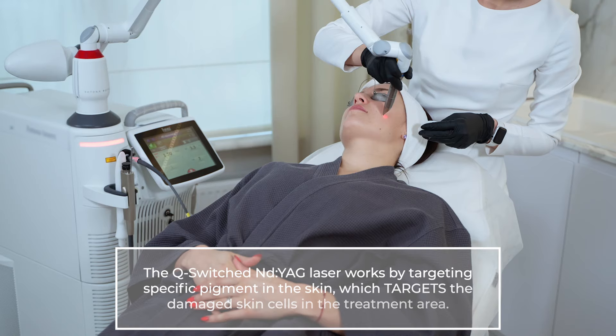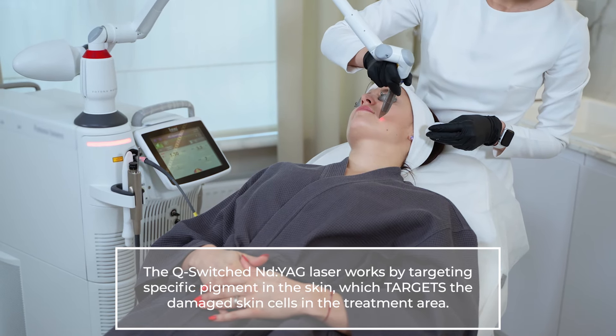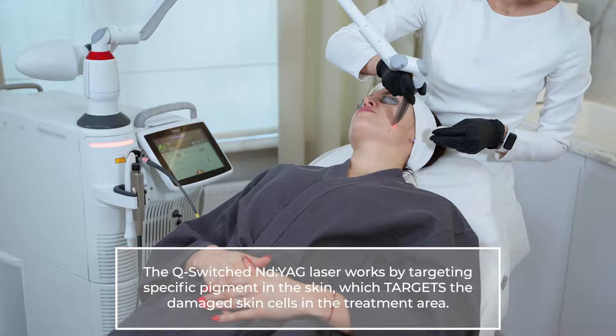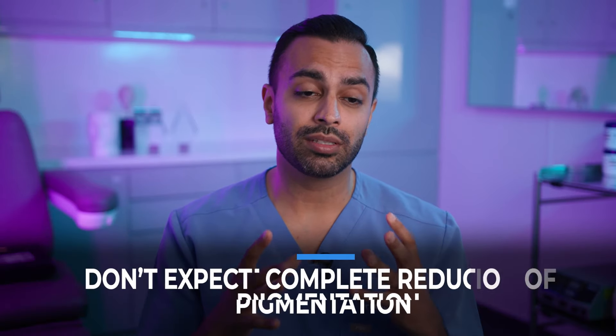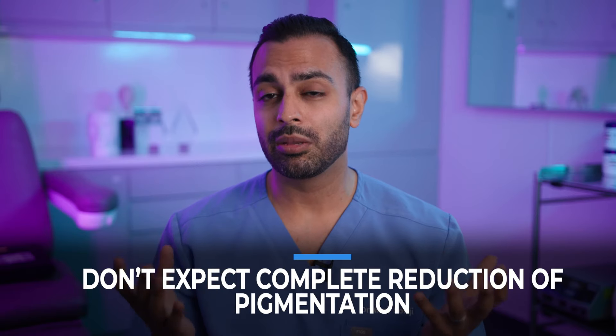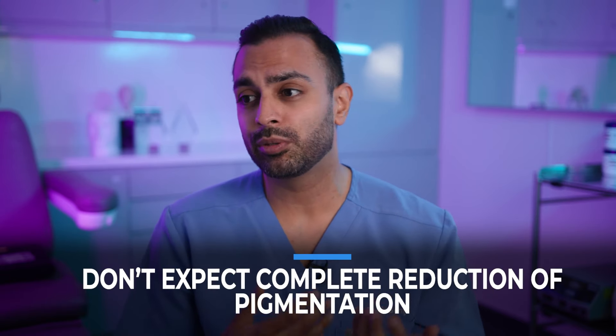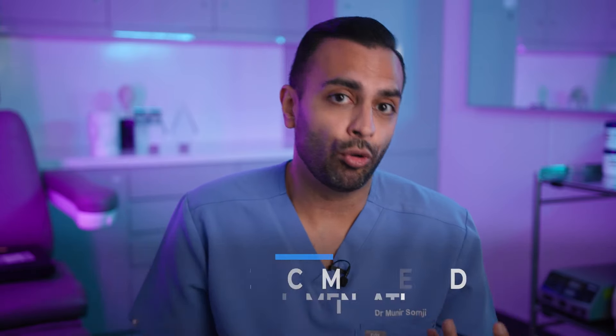Pigmentation is the most difficult thing. You can also use Q-Switch NDAG laser around the eyes for darker skin types — that can help reduce the pigmentation. The maximum that I have achieved with these treatments in clinic is probably around 30% reduction in pigmentation. It doesn't sound a lot, but it can make the difference between being able to cover it with makeup or not.